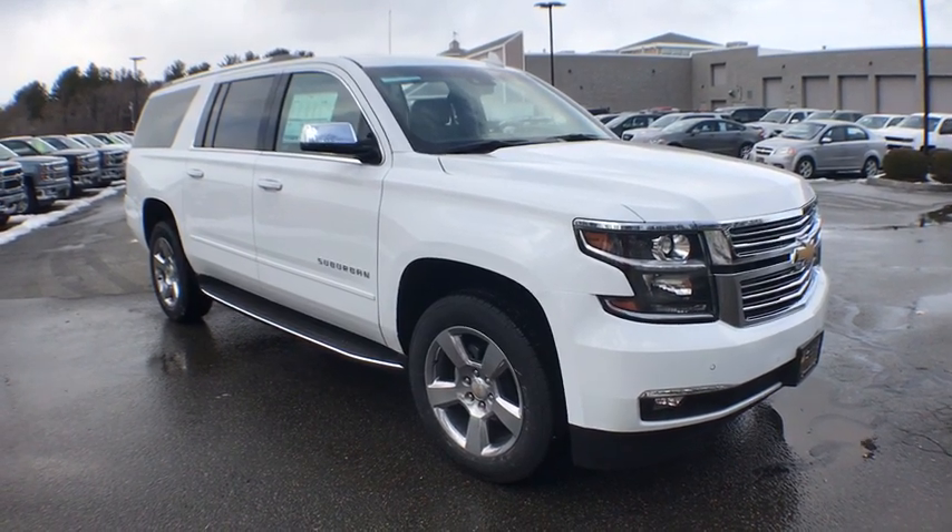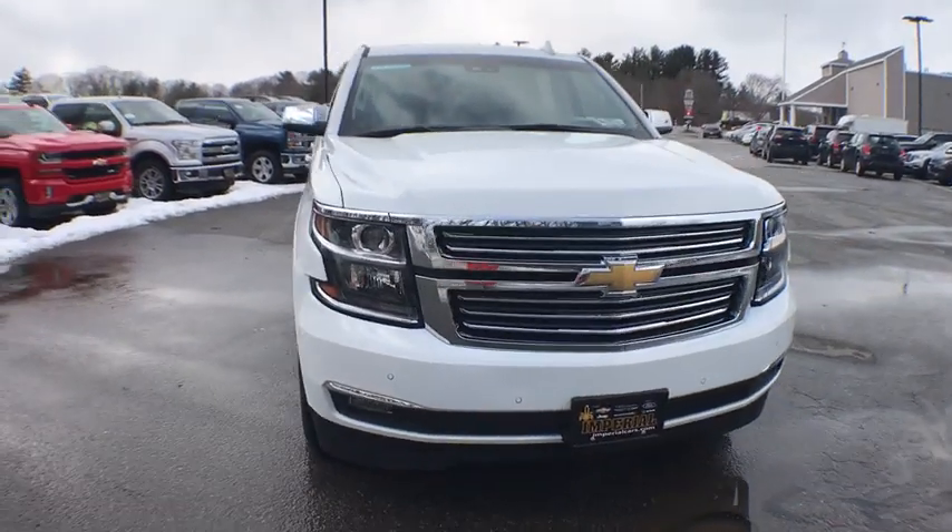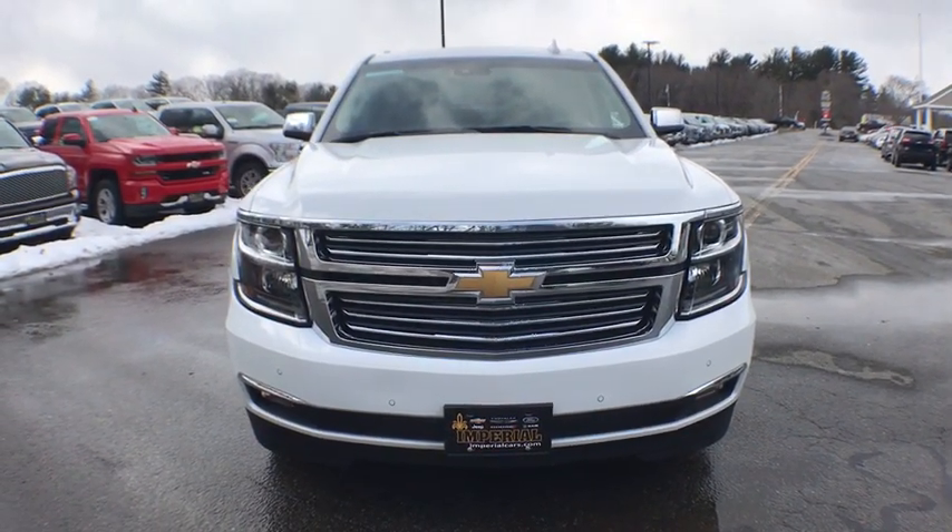2019 Chevrolet Suburban. The Suburban excels at towing heavy trailers, hauling loads of people and gear, and enduring hard use and rugged terrain.